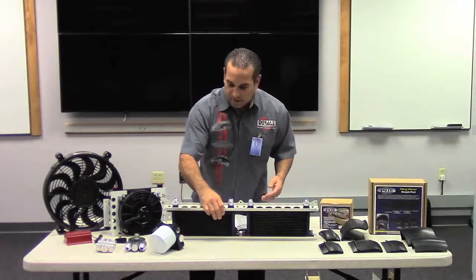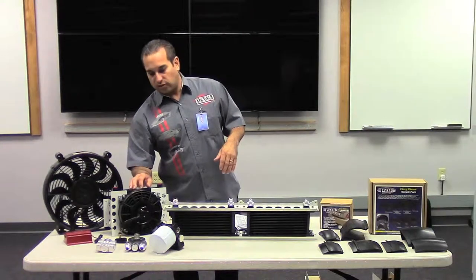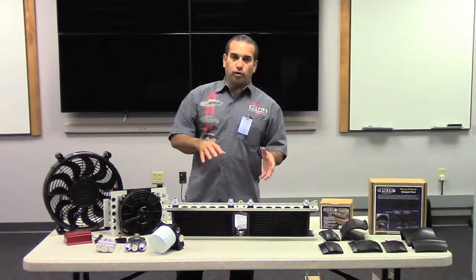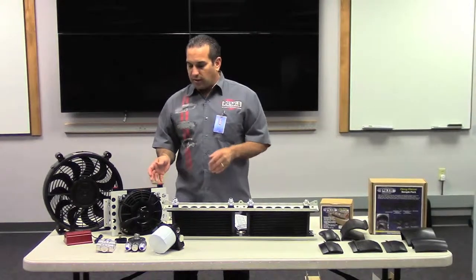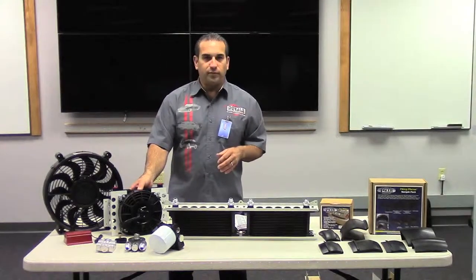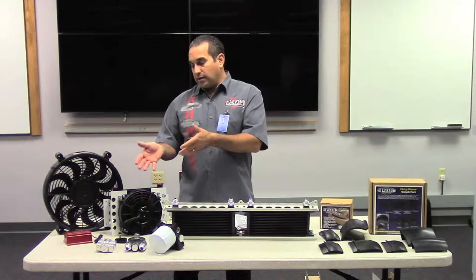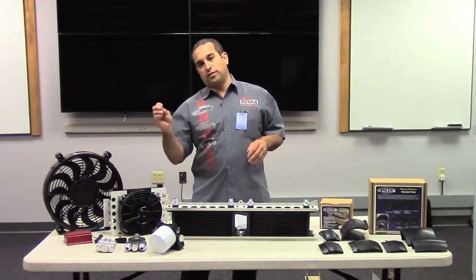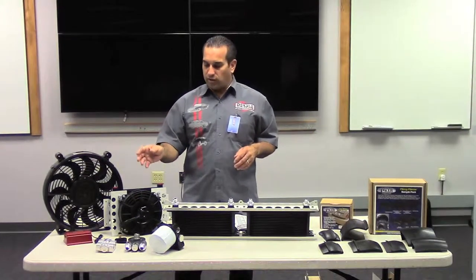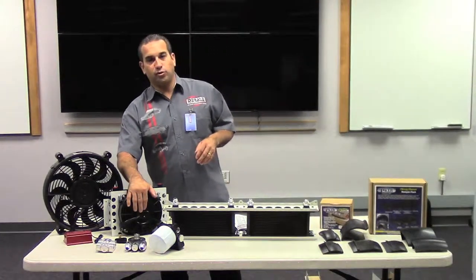On the coolers, there's also a plate and fin cooler, which is a fan-mounted cooler. All of our coolers are offered with fans in most cases. A fan-mounted cooler is going to be better for installations where you're going to have no airflow — trunks, under beds, and fender wells where the fan is the primary source of airflow.